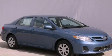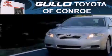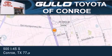We invite you to contact us today to learn more about this vehicle. Golo Toyota is located at 500 I-45 South in Conroe. Our goal is to exceed all of your expectations to ensure that you'll return for future visits.